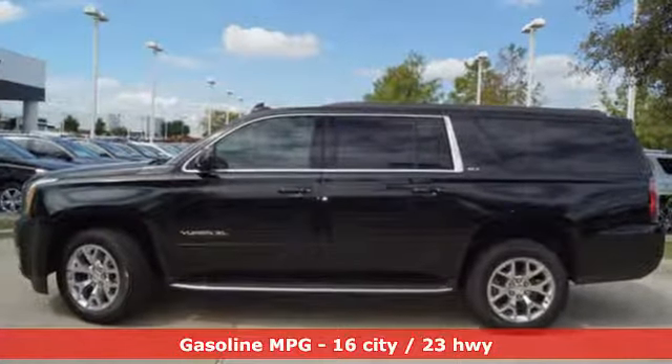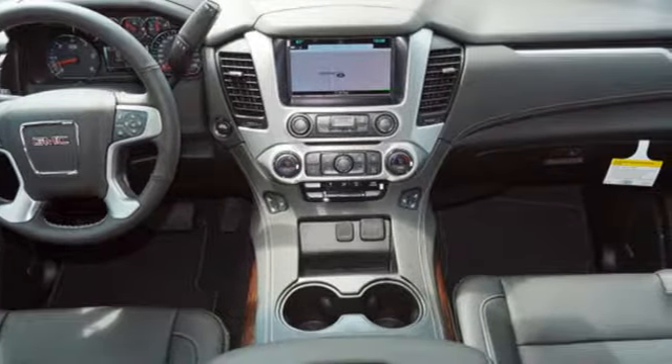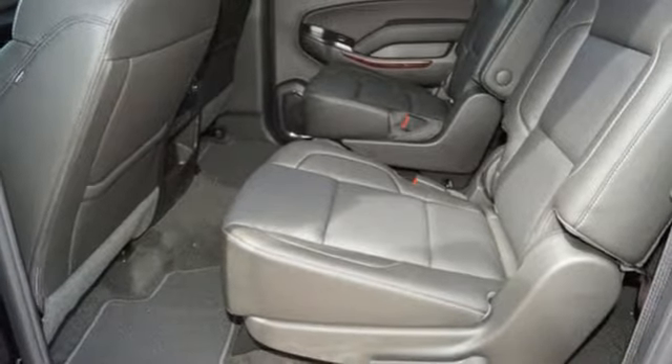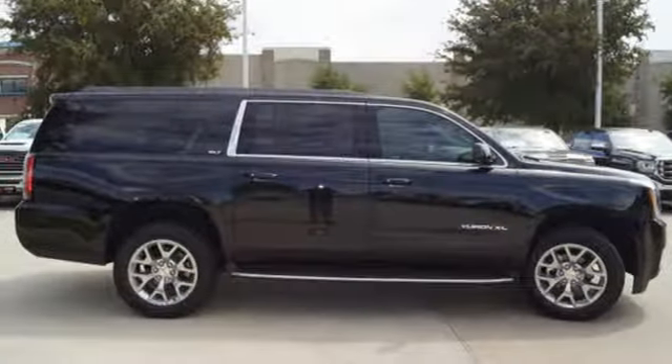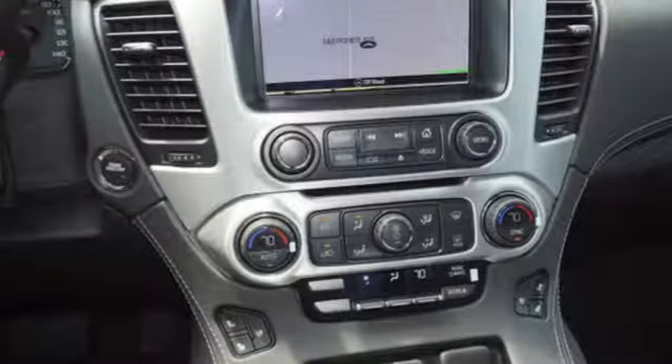Integrated navigation system with voice activation, power tilt-down heated mirrors, dual zone climate control, auto dimming rear view mirror, doors and push button start proximity key, heated steering wheel, V8 engine, hands-free liftgate, rear wheel drive, and heated and ventilated leather bucket seats.